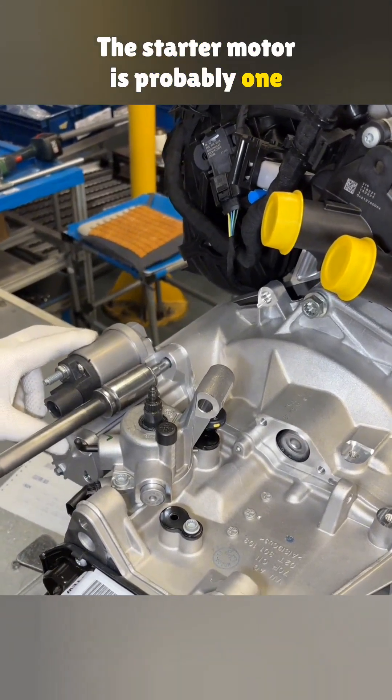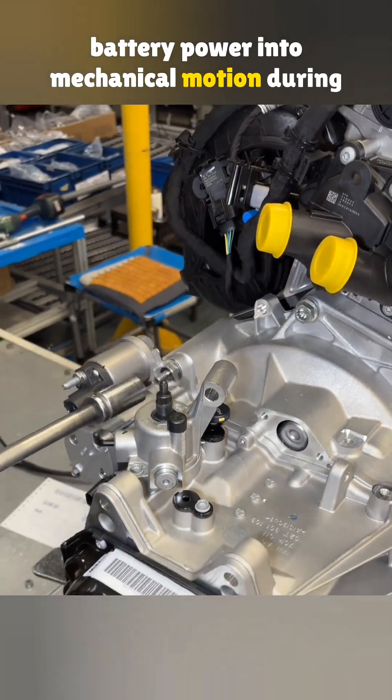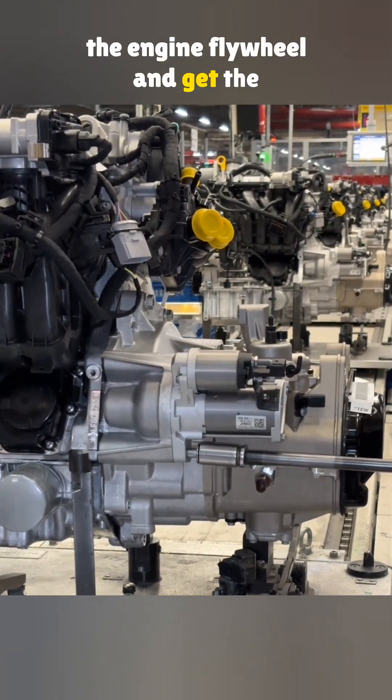The starter motor is probably one of the laziest parts on a car. Its only job is to turn battery power into mechanical motion during startup, using internal gears to spin the engine flywheel and get the engine running.